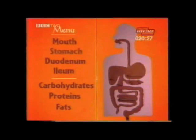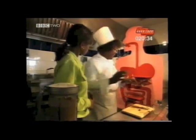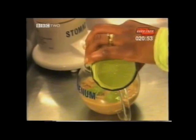Everything's mixed together and churned up by the muscles in the stomach wall. Lots of the carbohydrates and some of the protein have been broken down, but hardly any of the fat has been digested yet. The food then moves on to the small intestine. In the duodenum, bile, which is made in the liver, together with enzymes from the pancreas, break down the fats. These enzymes from the pancreas also complete the digestion of the rest of the carbohydrate and the proteins. So in the duodenum, fats are dispersed into tiny droplets, and carbohydrates and proteins are digested here too.